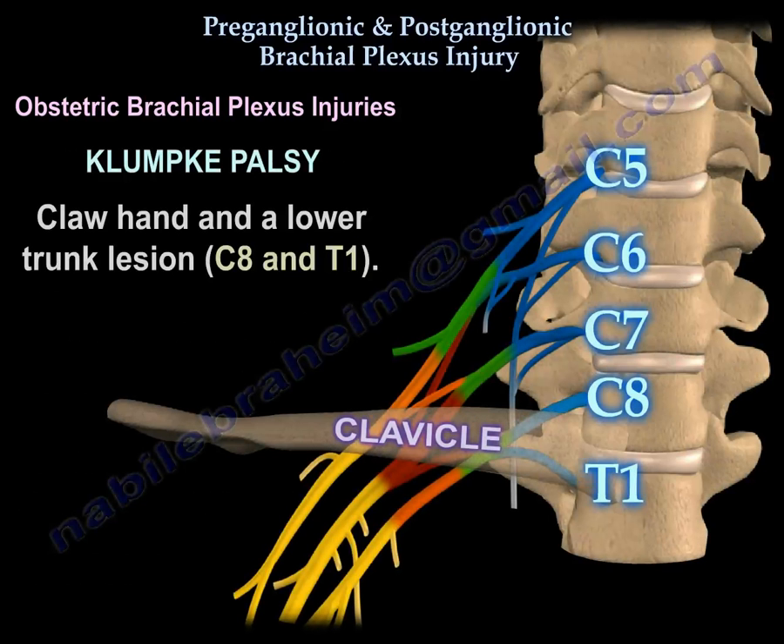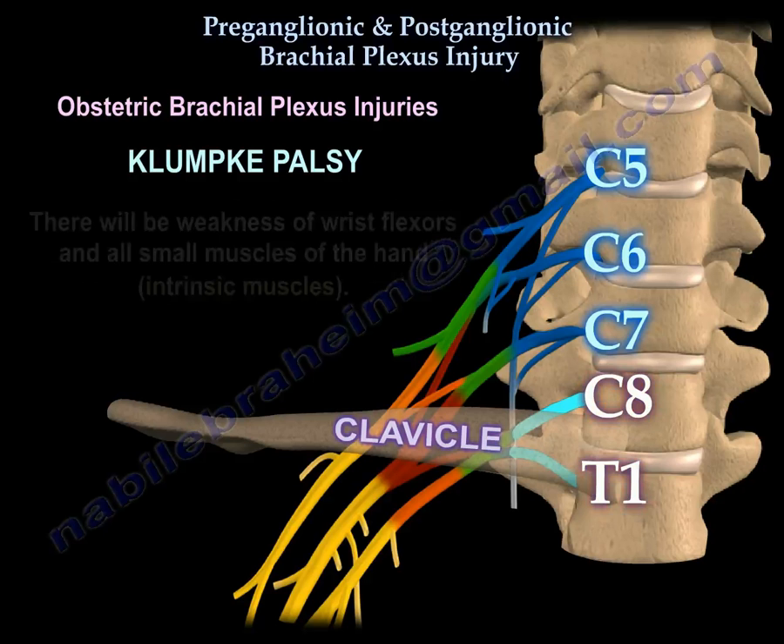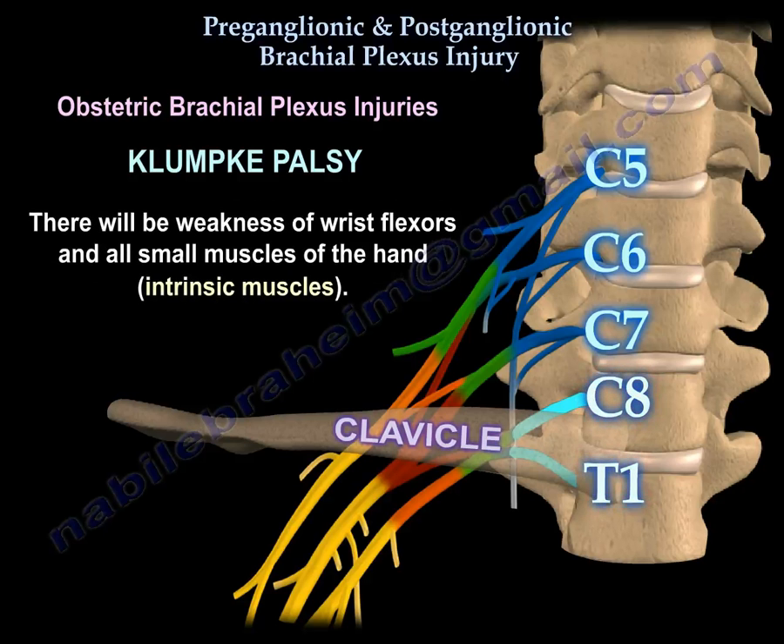Klumpke's palsy is a lower hand and lower trunk lesion at C8-T1. It is rare, and is probably a preganglionic injury associated with Horner's syndrome, carrying a poor prognosis. There will be weakness of the wrist flexors and all the small intrinsic muscles of the hand.